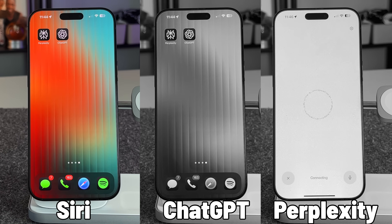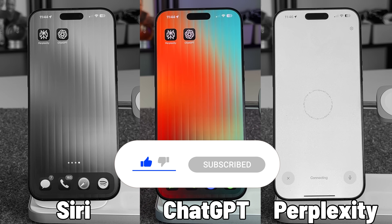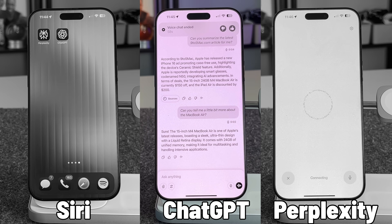Now let's try ChatGPT: Can you summarize the latest 9to5mac.com article for me? According to 9to5Mac, Apple released a new iPhone 16 ad promoting case-free use, and the iPad Air is discounted by $200. When asked more about the MacBook Air, it continued: the 15-inch M4 MacBook Air is one of Apple's latest releases. Not only did it get the information, but you can continue asking follow-up questions, and you have sources plus a transcription of your whole conversation.